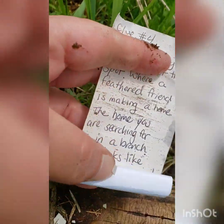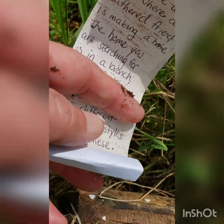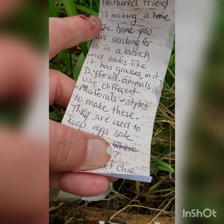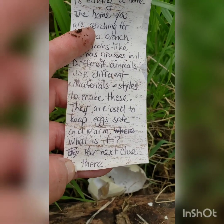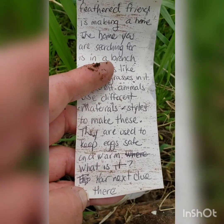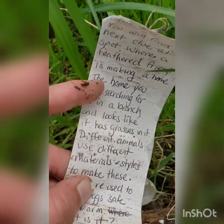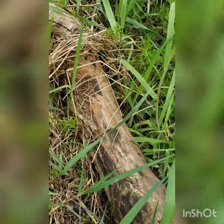The clue says 'You will find your next clue at the spot where a feathered friend is making a home. The home you search for is in a branch and looks like it has grasses in it. Different animals use different materials and styles to make nests, which are used to keep eggs safe and warm. Your next clue is there!' I already said the word — let's go look at the nest in our sit spot tree.